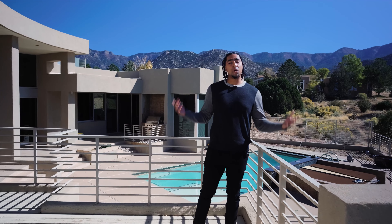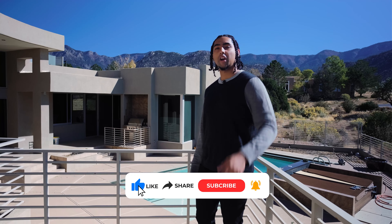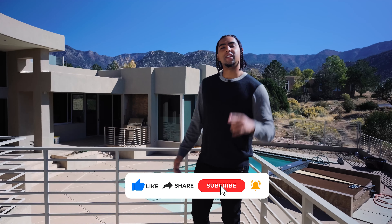Let me know in the comments what you liked most about this property. If you want to know more information, go ahead and read the description and send me a text or call — all my information is in the description. Don't forget to like, comment, and subscribe to see more videos like this in Albuquerque. See you soon.